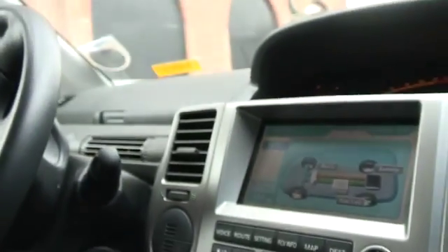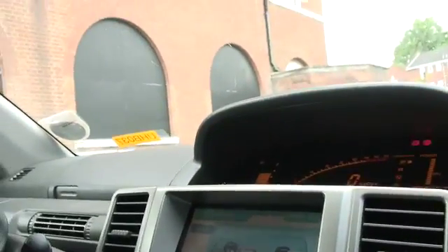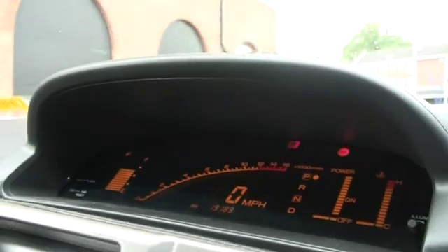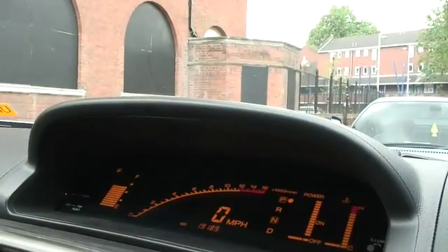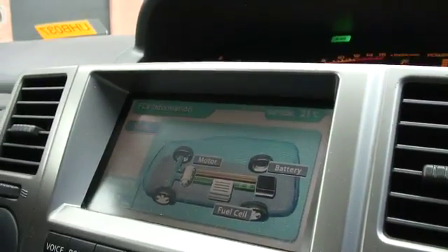And how long does that take normally? A few seconds, but I've done a few starts and stops today so it may take a little bit longer — it hasn't had a run. So there's your green light flashing, this is your fuel cell starting. That's it. Well, that was pretty easy. Distance to empty: 132 miles.